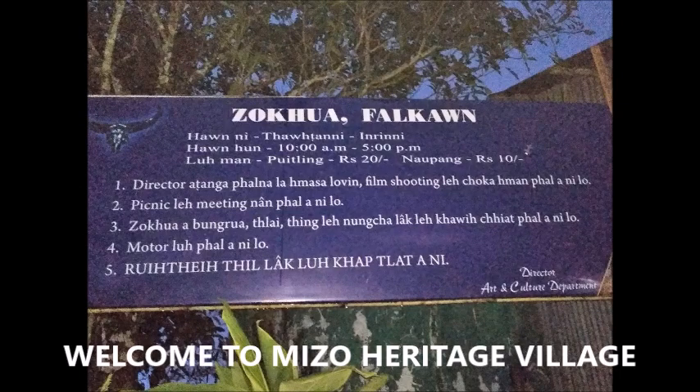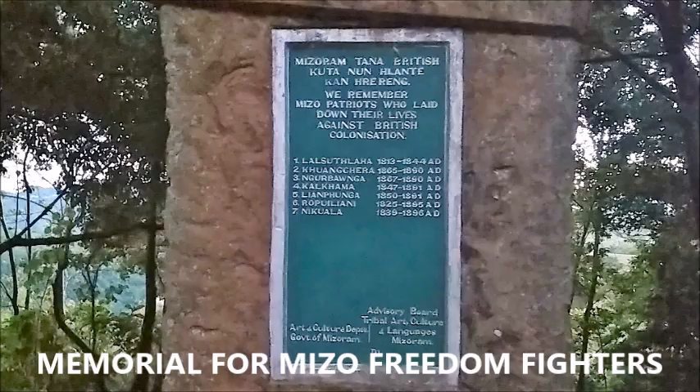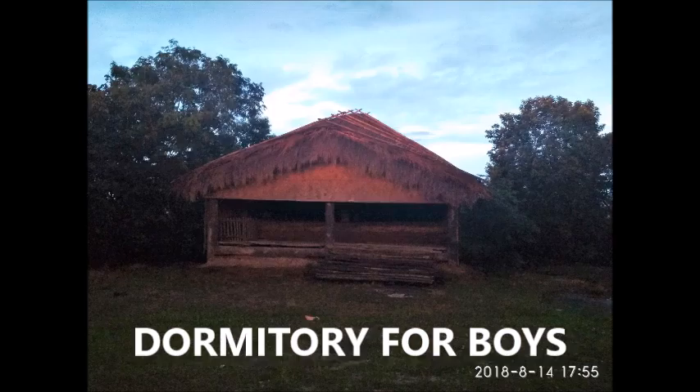Welcome to Zoukoua Falcone, a heritage village of Mizo people which gives you an insight into the lifestyle and culture. Have a look.